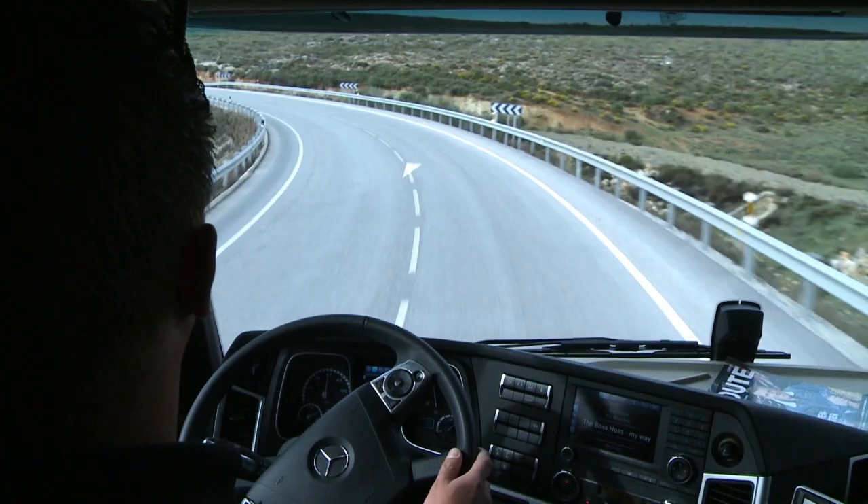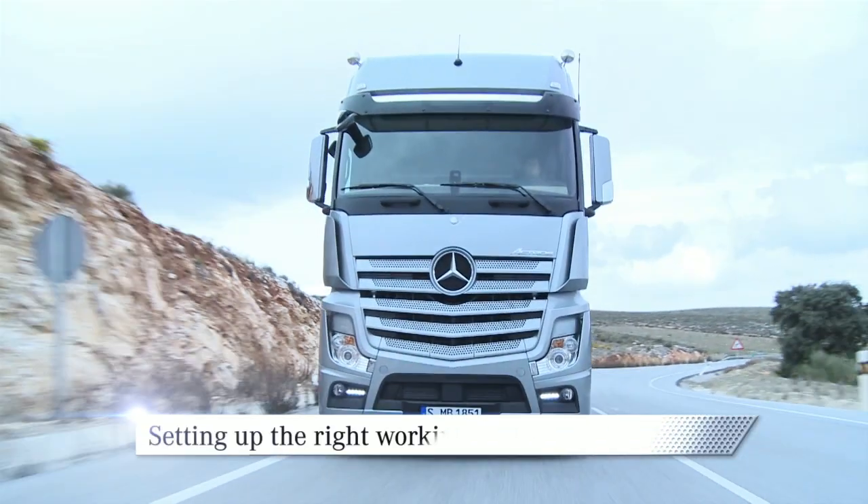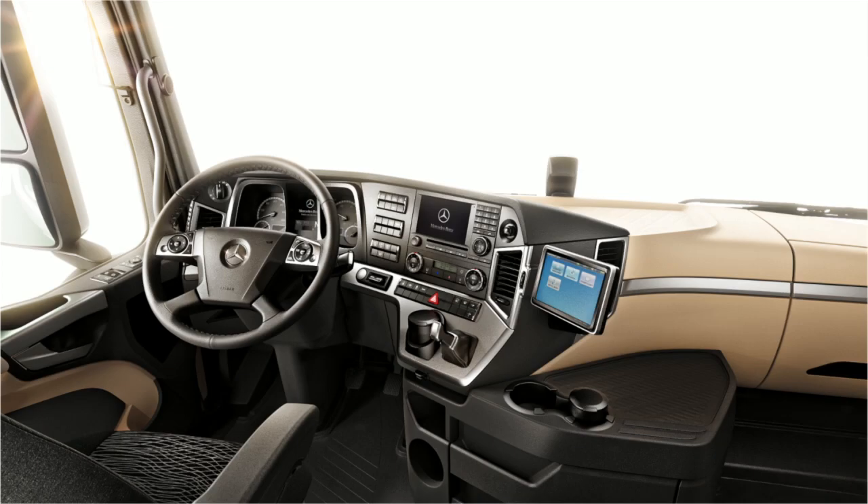A new dimension of ergonomic comfort. Your own executive style seat. The seats in the new Arctros have been fully revamped.